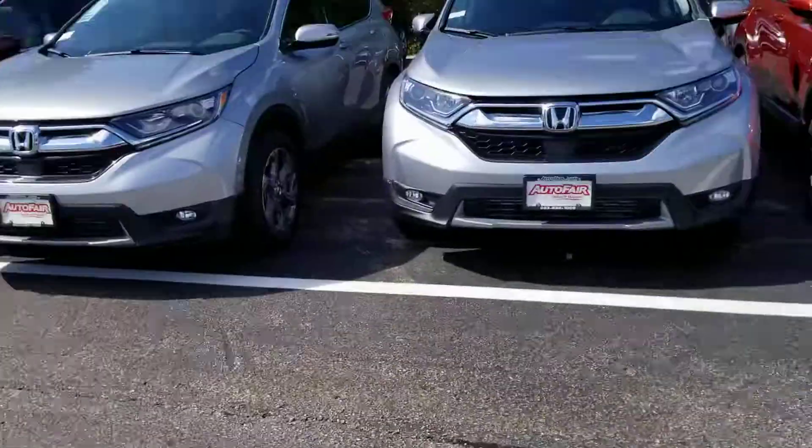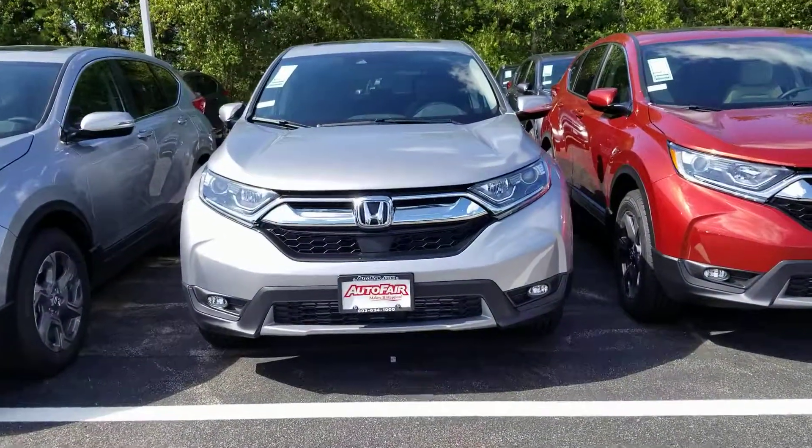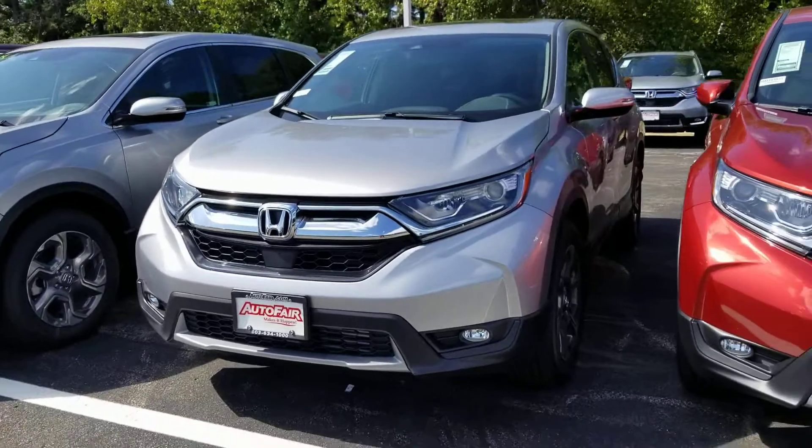Hi Gary, this is Sue, Auto for your Honda. I'm making a quick video of this 2019 Honda CR-V that you inquired about. Here it is. We do have it on the lot.